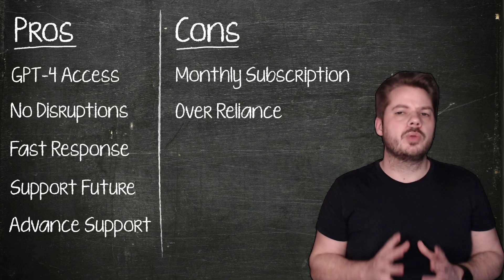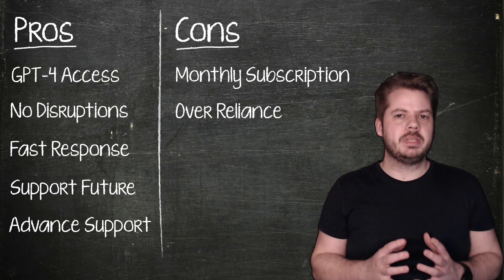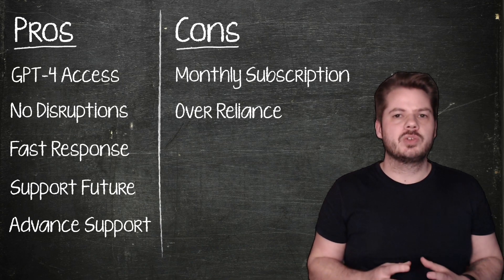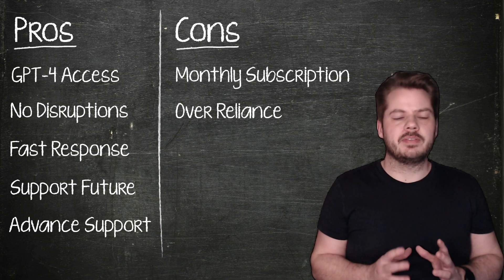For casual users who don't use ChatGPT very frequently, the improvements offered by ChatGPT Plus might not be significant enough to justify the subscription costs. It's essential to weigh the benefits against your usage patterns and decide if it's worth the investment.